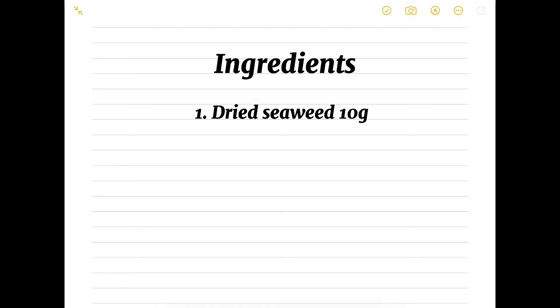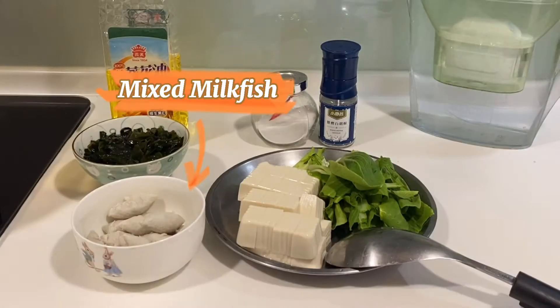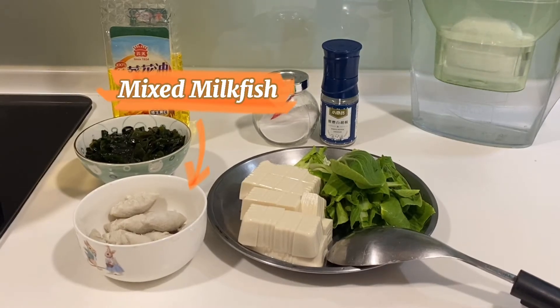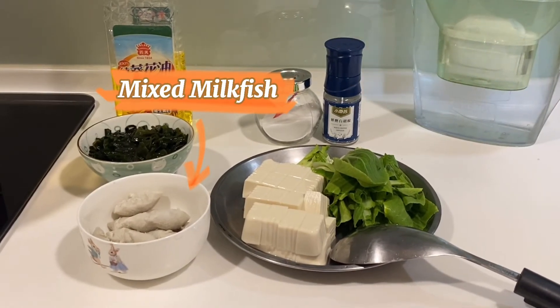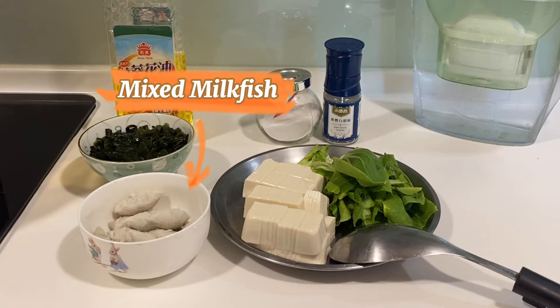Here's what we'll need: 10 grams of dried seaweed, a box of tofu, bok choy, and meatballs. If you don't have bok choy at your house, you can also substitute it with cabbage. For the meatballs, we're using mixed milk fish, also called shimu yugen in Chinese. If you don't have this ingredient, don't worry — any kind of meatballs will do.